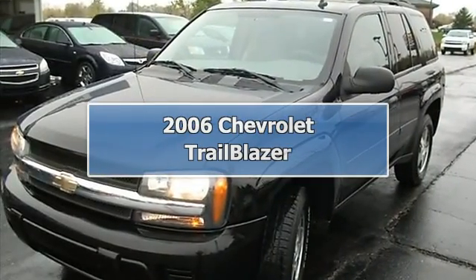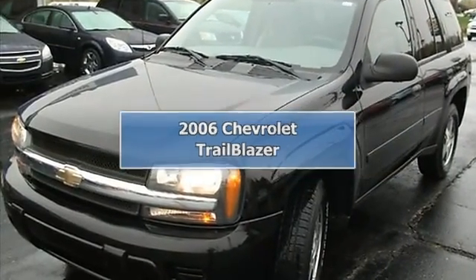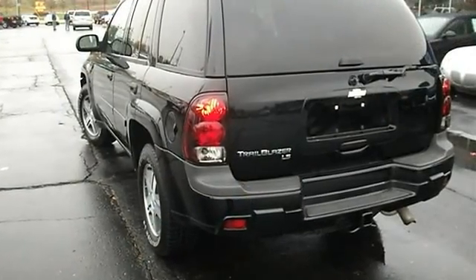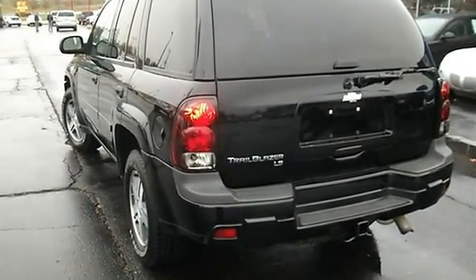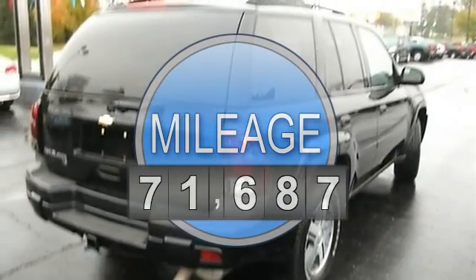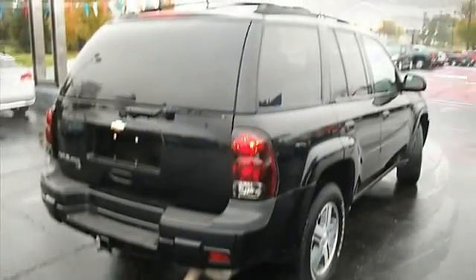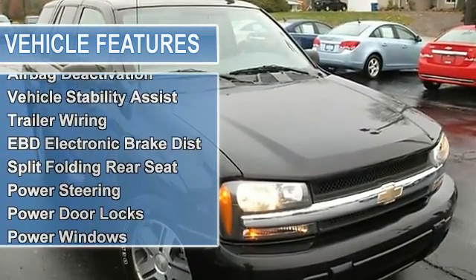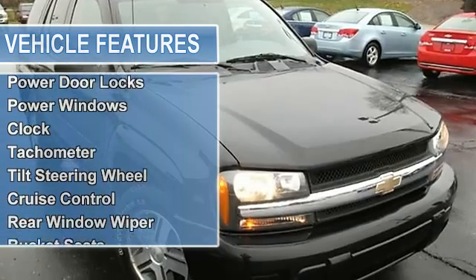2006 Chevrolet Trailblazer SS four-wheel drive. This vehicle features the following equipment: four-speed automatic, eight-cell airbag deactivation, vehicle stability assist, auxiliary transmission oil cooler, trailer wiring, EBD electronic brake distribution, and split folding rear seat.